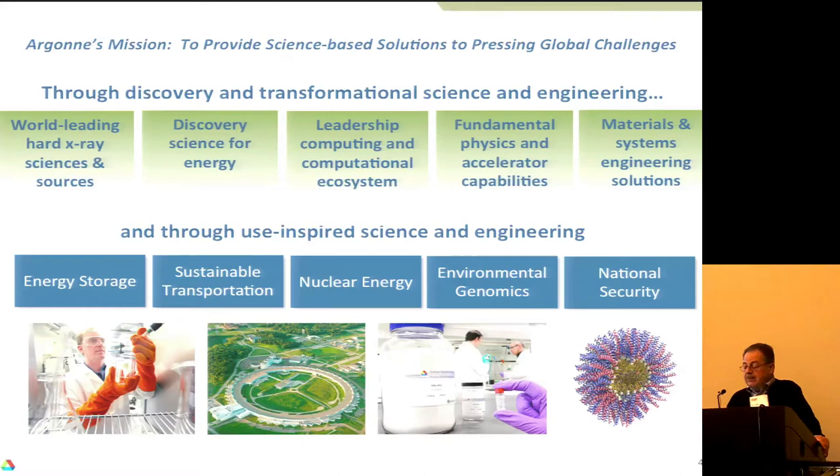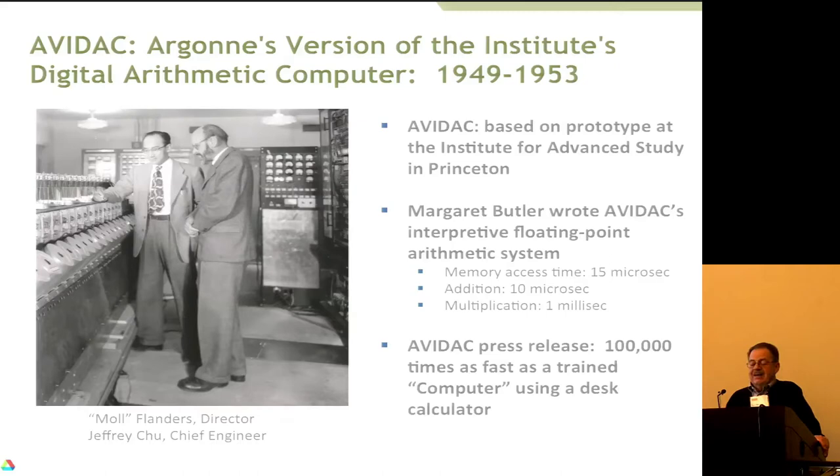We've been in computing for a long time. John von Neumann at Princeton designed a computer at the Institute for Advanced Studies, and people at Argonne asked if they could borrow the plans to build it. So Argonne did build it — it was known as AVIDAC, Argonne's version of the Institute's Digital Arithmetic Computer. It was actually completed before the one at Princeton was.